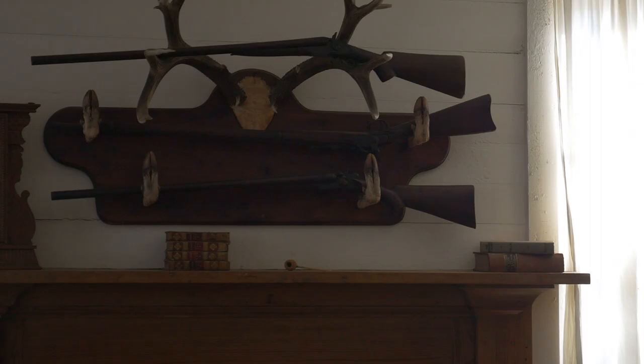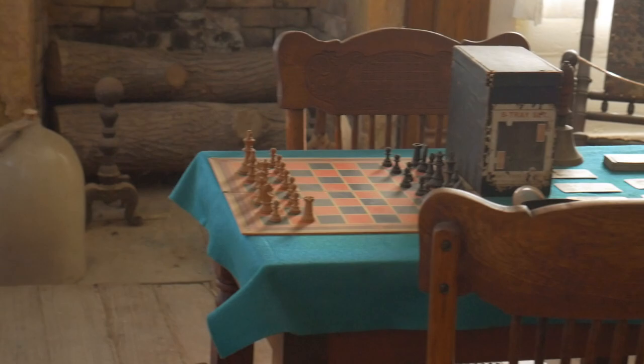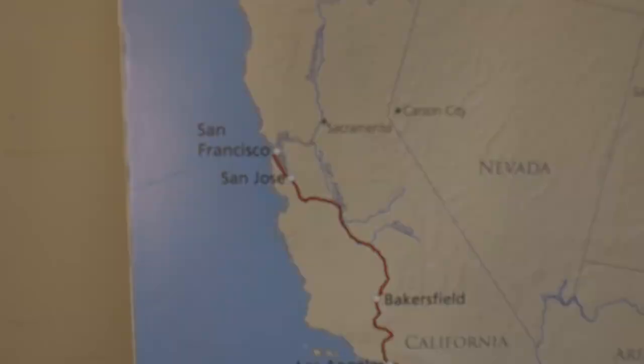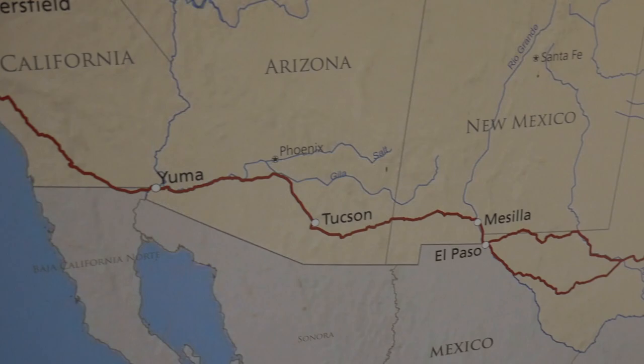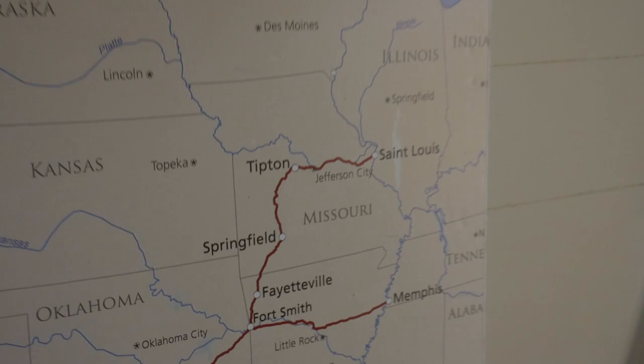The attention to detail really made us feel like we could be one of the guests. We could almost hear the piano playing in the gentleman's parlor. Potts Inn was an important stop on the Butterfield National Historic Trail, which was originally traversed by stagecoach, and this was the overnight stop for those who chose to stay here.